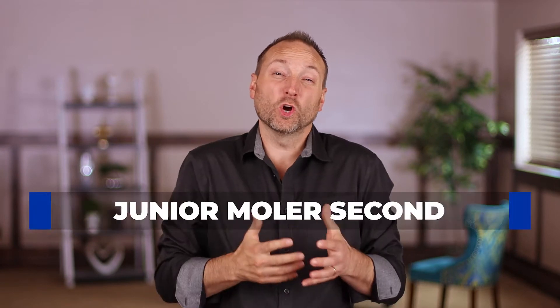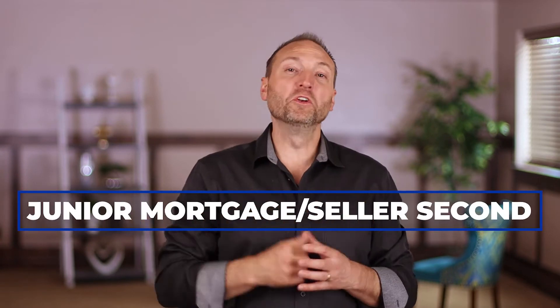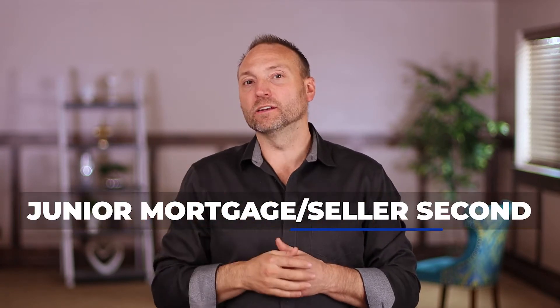The second type of seller financing is called a junior mortgage, often known as a seller second. We use this a lot in multifamily. In fact, a lot of multifamily real estate investors don't even know this exists — and quite frankly, I'll be honest, I didn't know it existed until it hit me right in the face in a deal I was doing.